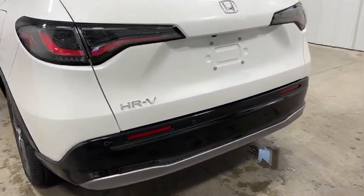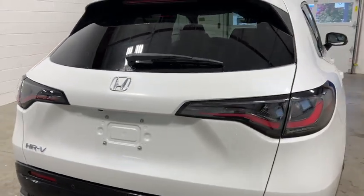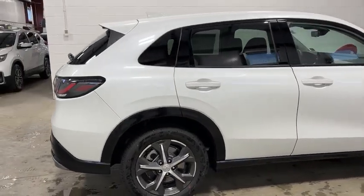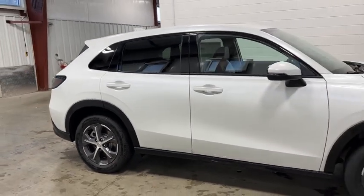This vehicle has less than 100 miles. Here are some of this vehicle's great options: moonroof, tire pressure monitor, blind spot monitor, all-wheel drive, heated mirrors, aluminum wheels, rear spoiler, remote engine start, brake assist, and traction control.